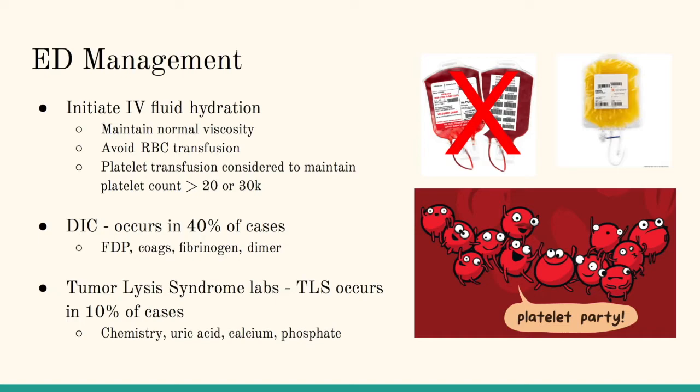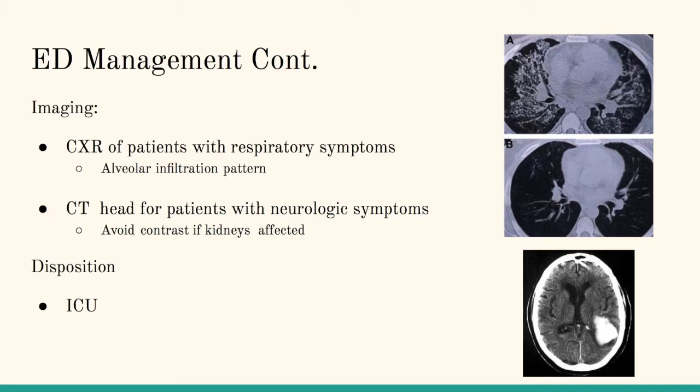Speaking of DIC, it's seen in about 40% of cases of leukocytosis and leukostasis. Labs to send are listed there. Tumor lysis syndrome would be a secondary complication after initiation of therapy, and in that case we would just do what we normally do. The top image is actually the alveolar infiltrate of a patient who had leukostasis, and the other picture is after initiation of chemotherapy. Respiratory symptoms are the most common manifestation — patients who are hypoxic or short of breath. The other complication is neurologic, most likely bleeds or clots caused by the high viscosity. You can avoid giving contrast if there are signs of kidney injury. For these patients, disposition should be to the ICU.